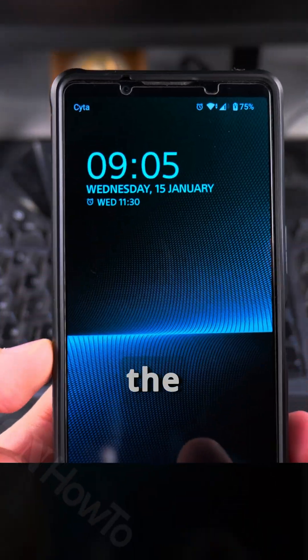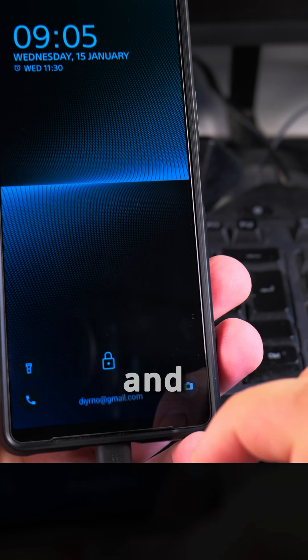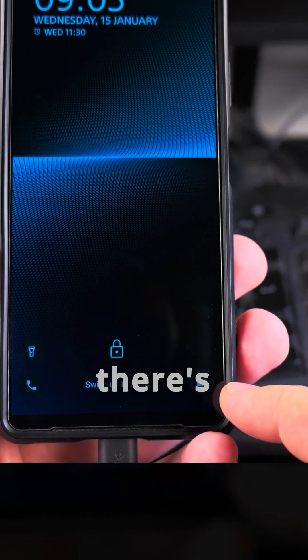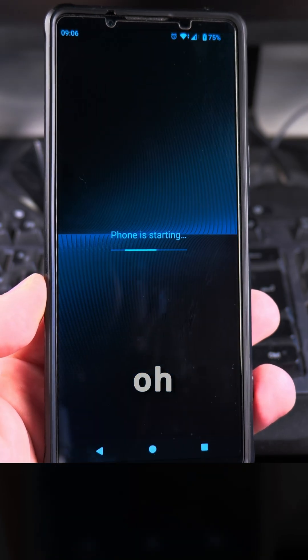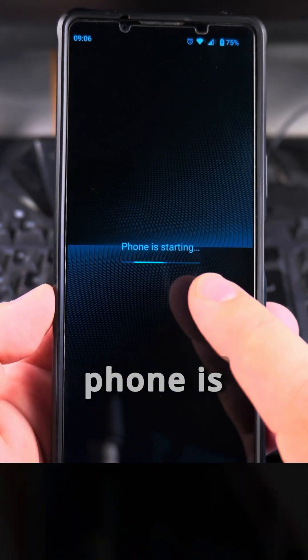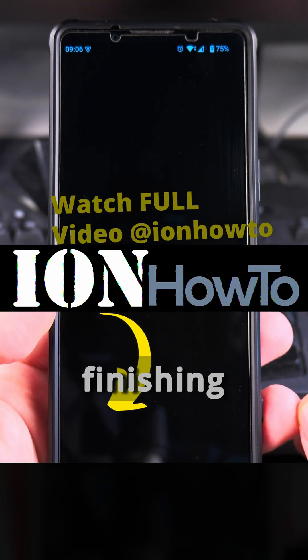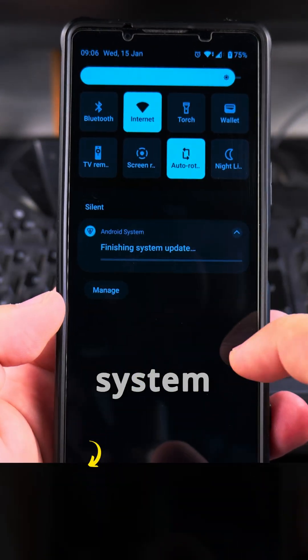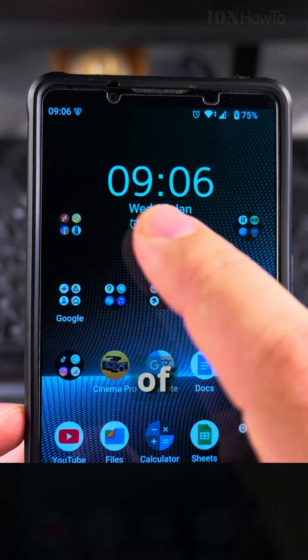The font of the clock changed and it's much more visible — I like it, a little bit bigger. I have to enter the passcode and the phone is starting. Interesting, before it didn't tell me that. Finishing system updates — I like this. The font of the clock is much more interesting.